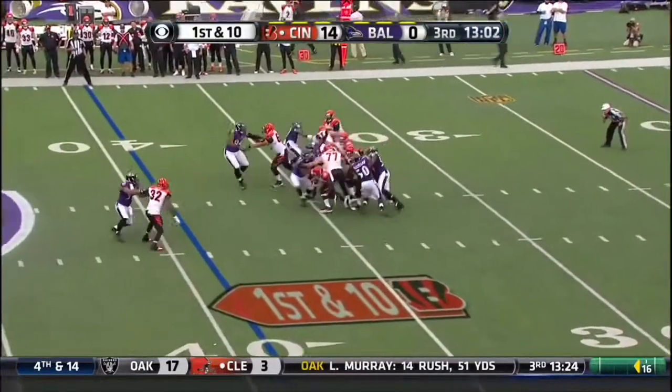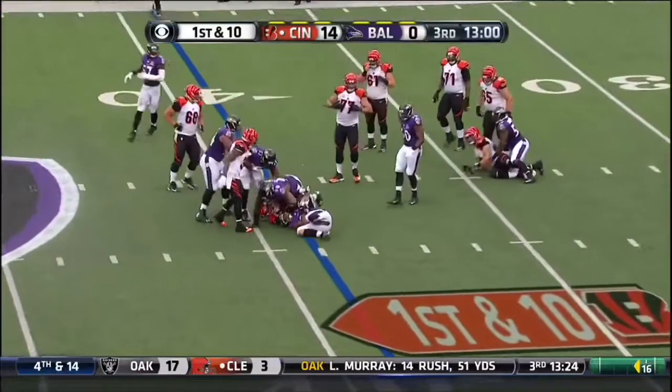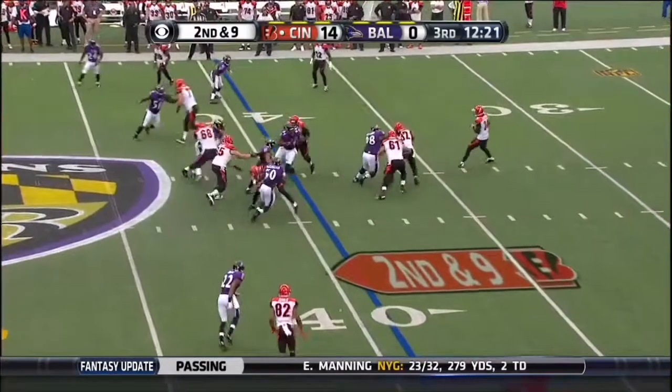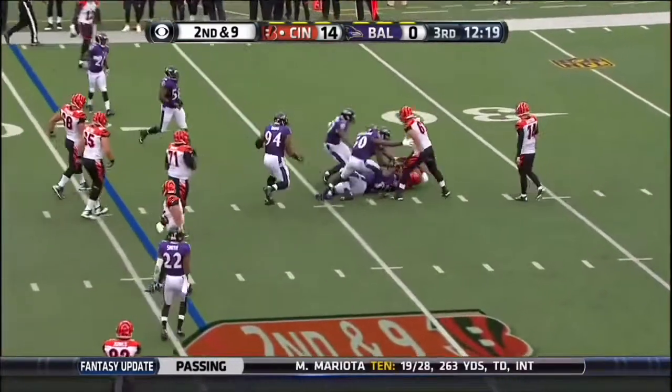Dalton perfect, now in trouble and he's tripped up. They'll run it with Hill and Brandon Williams again.